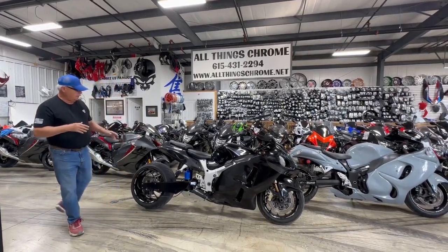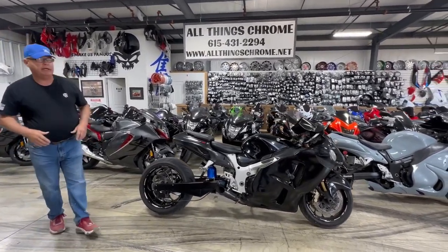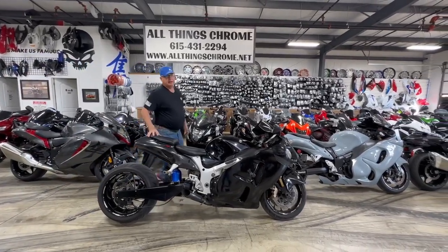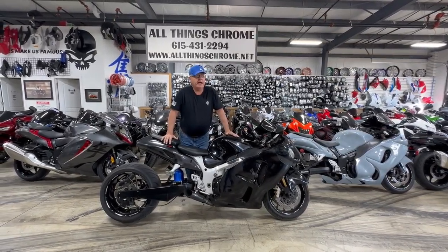2006, 300 fat tire, nitrous, custom pegs, voodoo exhaust, belly wing — and this thing's been through the service department, it's tuned and ready to go. $9,550. $9,550 for this piece is a great deal. That's the only kind of deals we have at All Things Chrome.